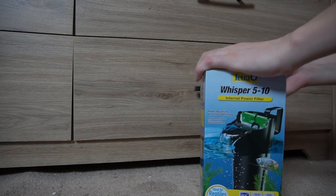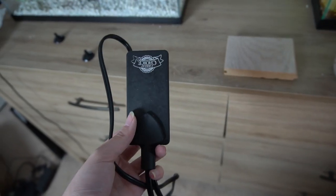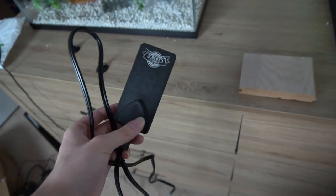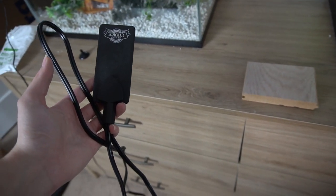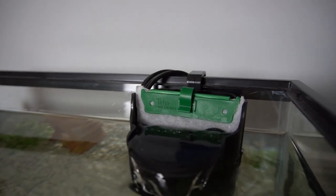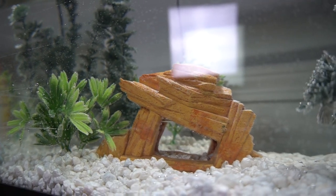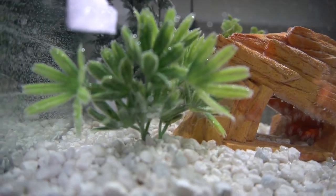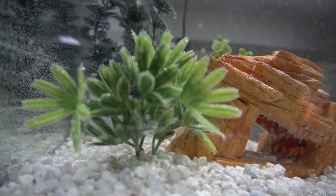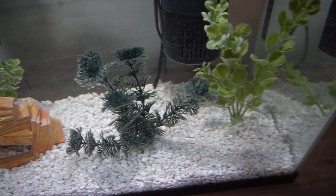Here's our filter. Let's set this up on the aquarium. I actually just found that I have an under-gravel heater, so this is perfect. I forgot that I had this, so I'm gonna go ahead and stick this underneath the gravel, and we're almost done.